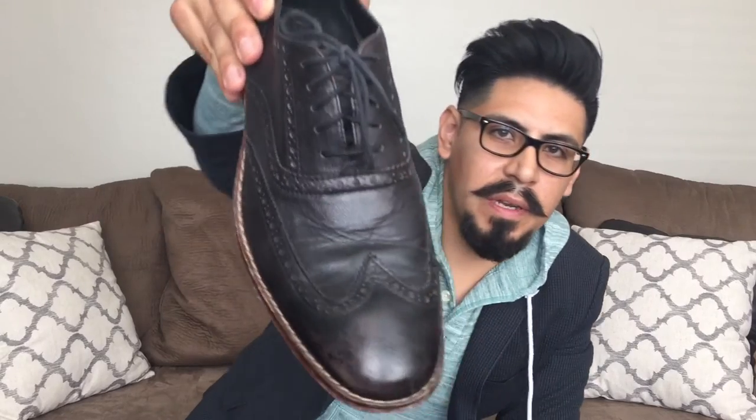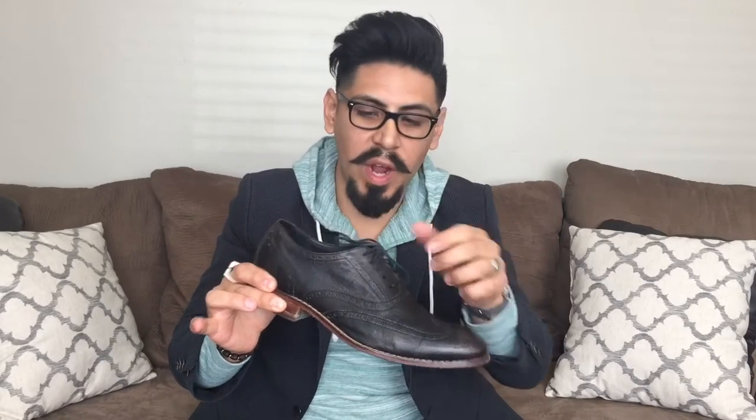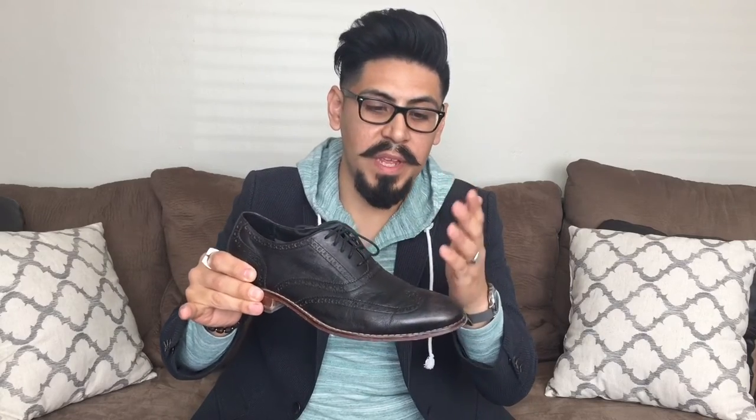For working guys in a more casual setting, we have the wingtip shoe — a really good casual work shoe. The difference between this shoe and the cap toe is obviously the style, but also the type of leather. You can see it's a very soft leather — the softer the leather, the more casual the look and feel. This is easy to wear on casual Fridays or every day. Wear them with jeans, khakis, or chinos and a nice button-up shirt. Start your collection with black.